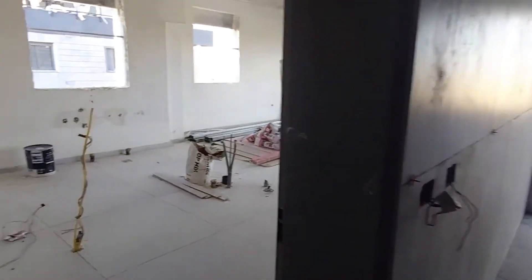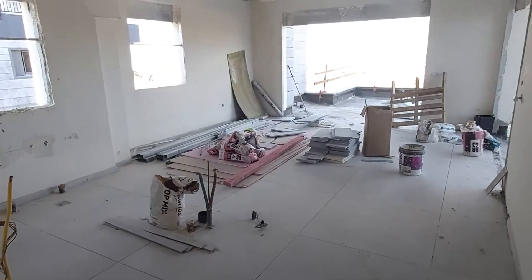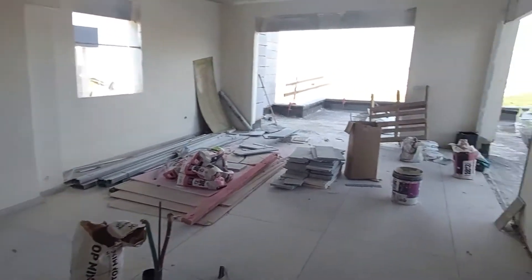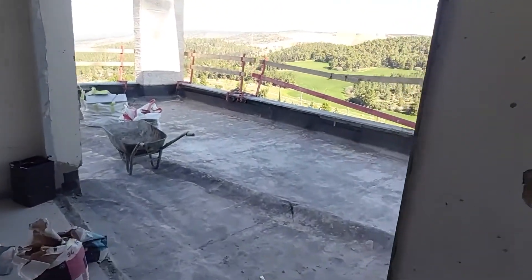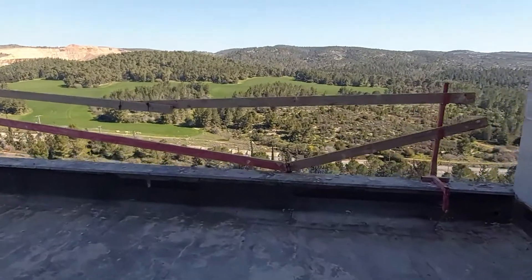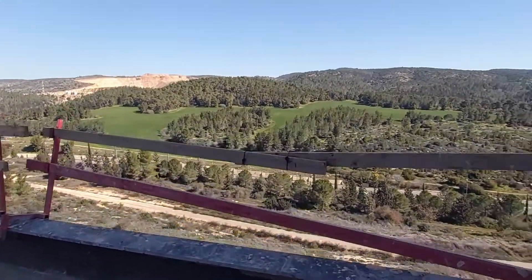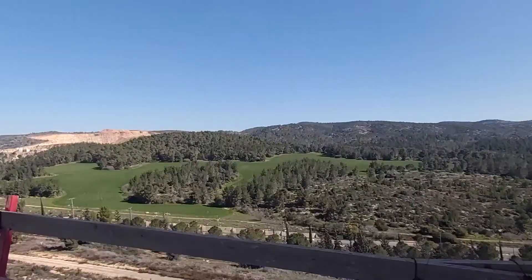Welcome to the penthouse on the top floor. This is the only apartment on the floor, with beautiful, exquisite views all the way towards Yisraeli and Mekushitsion.